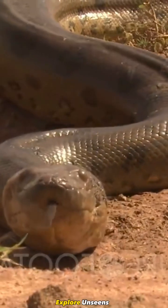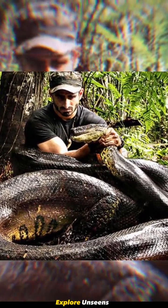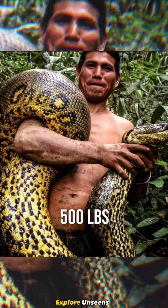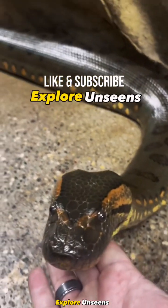Finally, we have the green anaconda, the largest and heaviest snake in the world, reaching lengths of up to 30 feet and weighing over 500 pounds, with glossy olive green coloration with black patches or markings along their back.